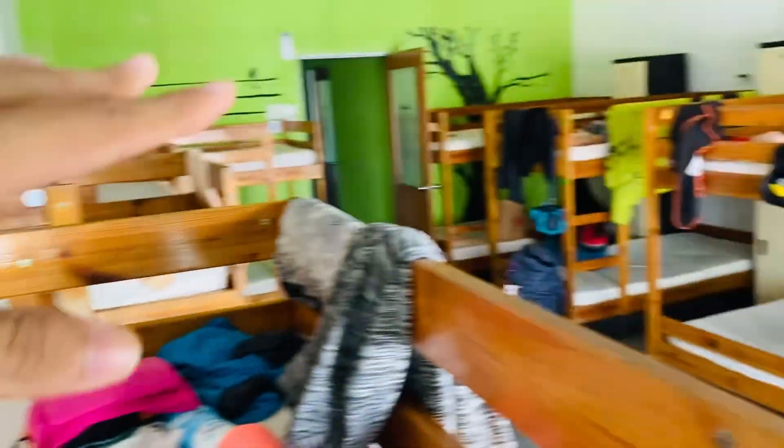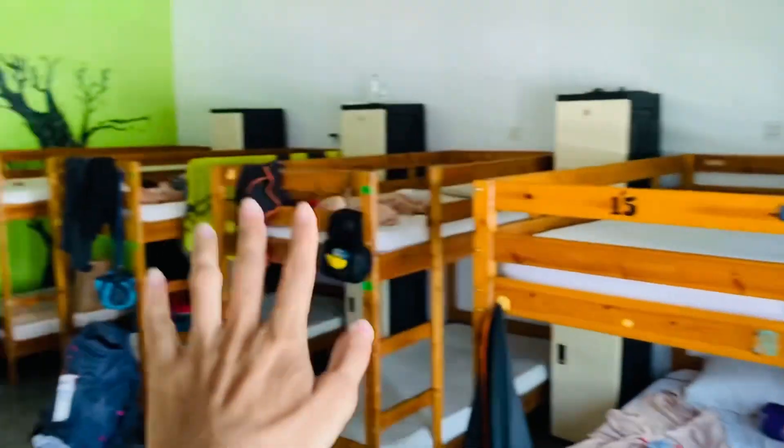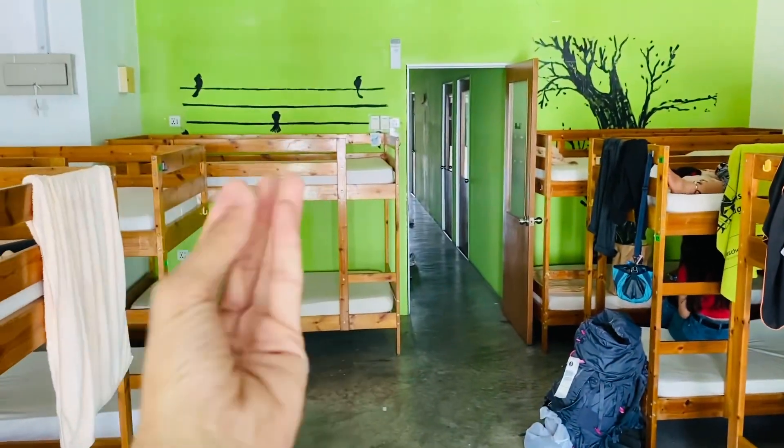The downside is there's no partition and no privacy, but I think it's okay. The best part about this place is the rooftop. If you've had a rough day backpacking, just come up here at night, sit down, have a cup of tea, and enjoy the view of the surrounding buildings.